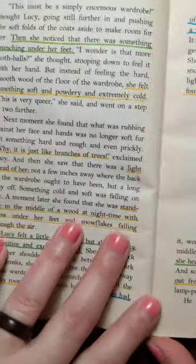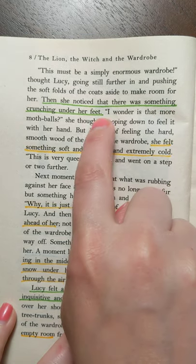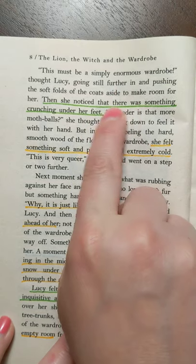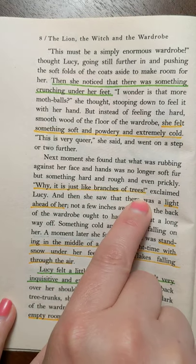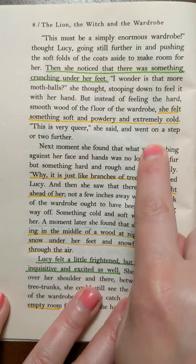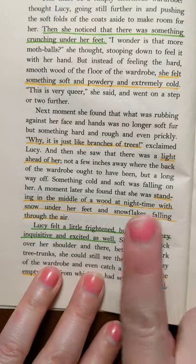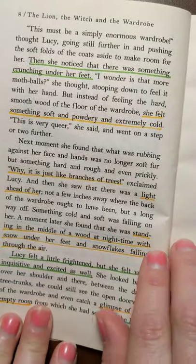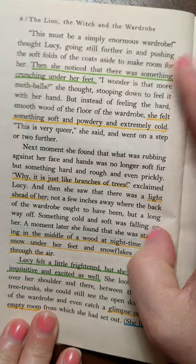I know that she isn't quite to the back yet. Here's a new piece of action — she noticed something new under her feet. We know as the reader that she's about to transition to the outside of the wardrobe. Soft, powdery, and cold — we know she's getting to the snow, just like the branches of the trees she mentions, and then she sees light. All of these are part of the new change in the wardrobe that we started in green. And at the end, she's in the wood at nighttime with snow and snowflakes. Then we have new action again — a little frightened and excited — and then we move on to meeting Mr. Tumnus. So that's how yellow works: if you've found a new piece of action but there are a few important points in that action, I do those in yellow.